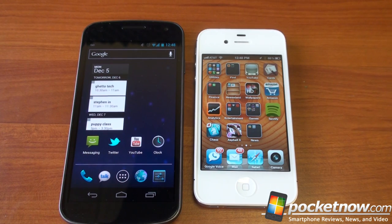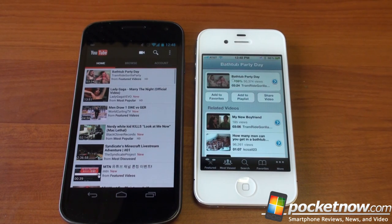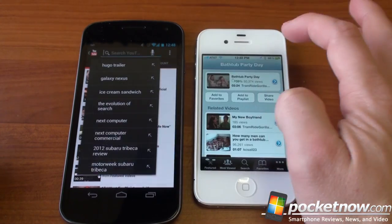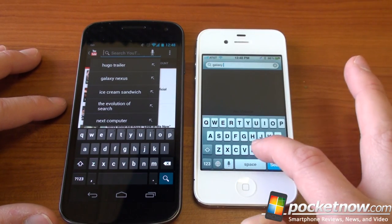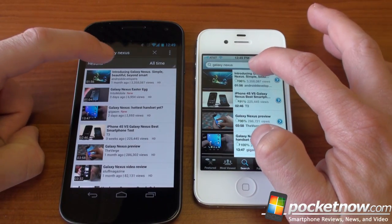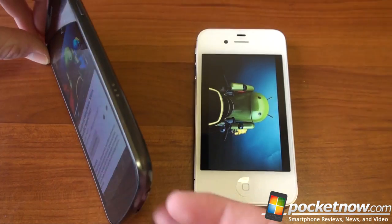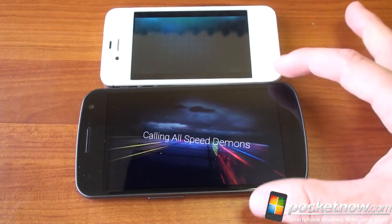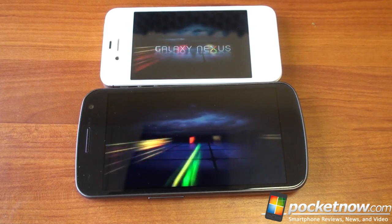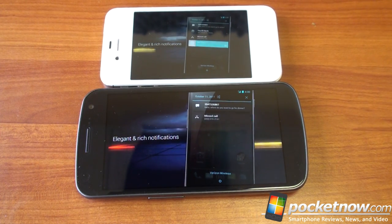For the next test, we're going into YouTube, cleared from memory on both devices. Opening speed was about a tie — iOS brought the app up faster, but content didn't load as quickly as on the Galaxy Nexus. Searching for 'Galaxy Nexus' and clicking the first video, it started playing first on the Galaxy Nexus. As you can see, with the larger screen on the Galaxy Nexus you get a much larger view with no black bars on top, but both are playing video back very, very smoothly. Definitely a much better video experience on the Galaxy Nexus.